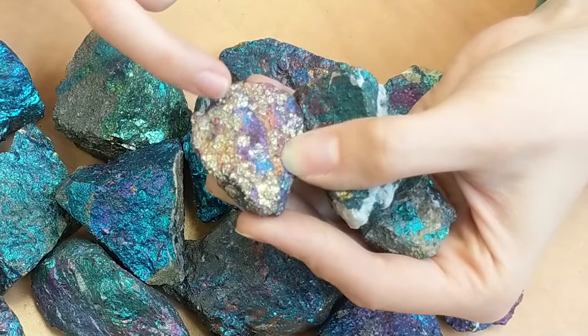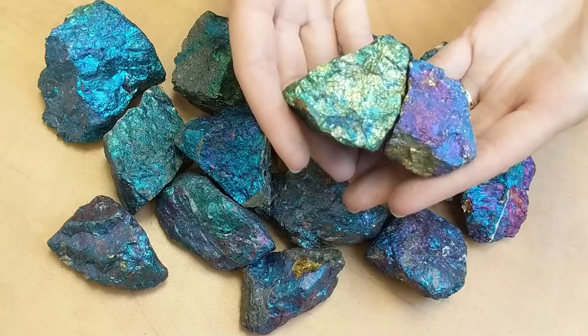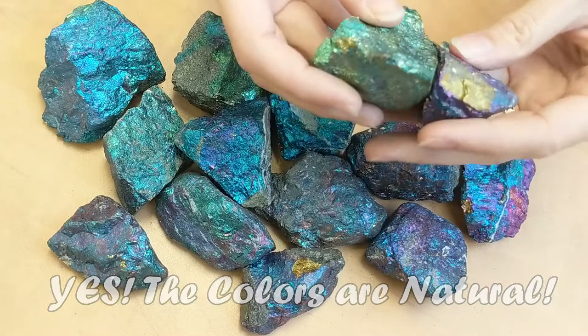The chalcopyrite is the part that oxidizes, and in this stone there are pyrite inclusions which aren't oxidizing. The main question we get asked a lot about peacock ore is: are those colors natural or are they painted? Yes, they are natural. They actually occur from an oxidization of the stones. So next we're going to talk about how that happens.